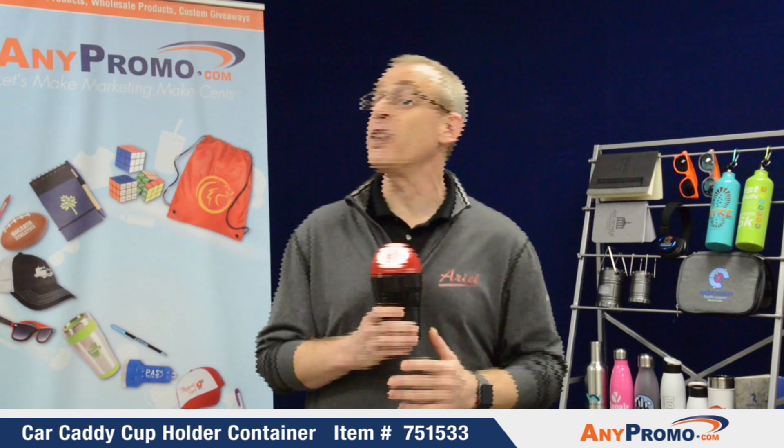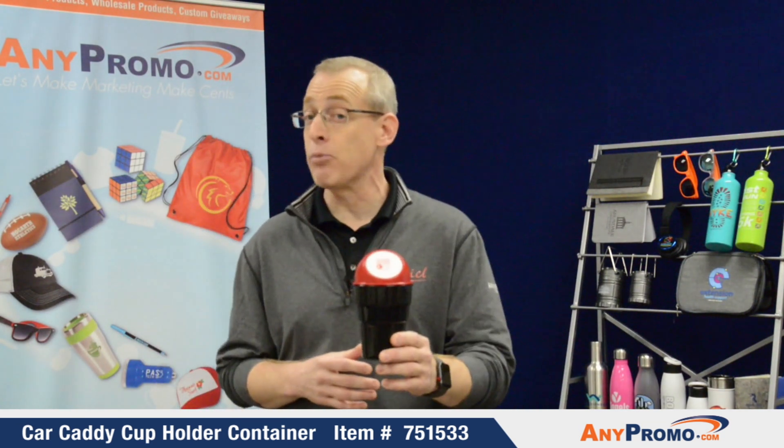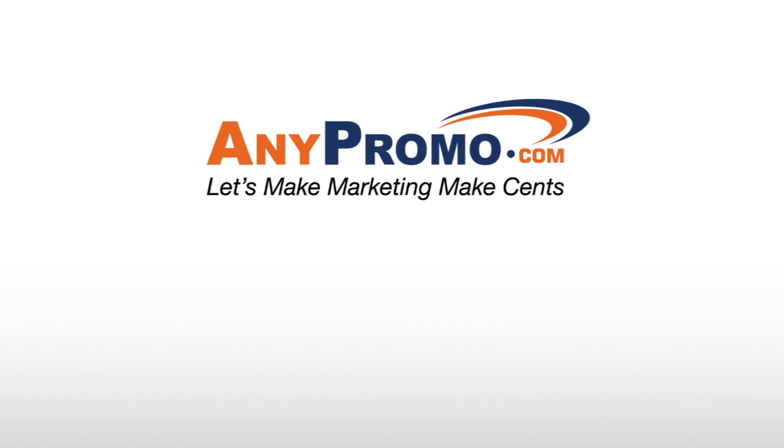The great thing is, as I mentioned, it's under $2. Make sure you reach out to AnyPromo and get your quote and sample. Thanks so much.